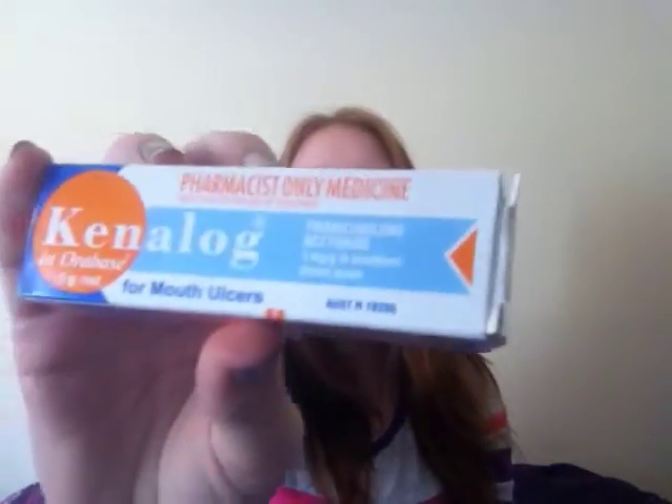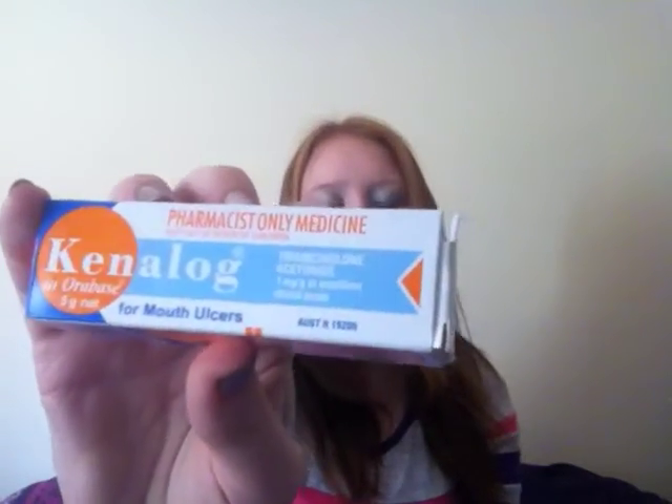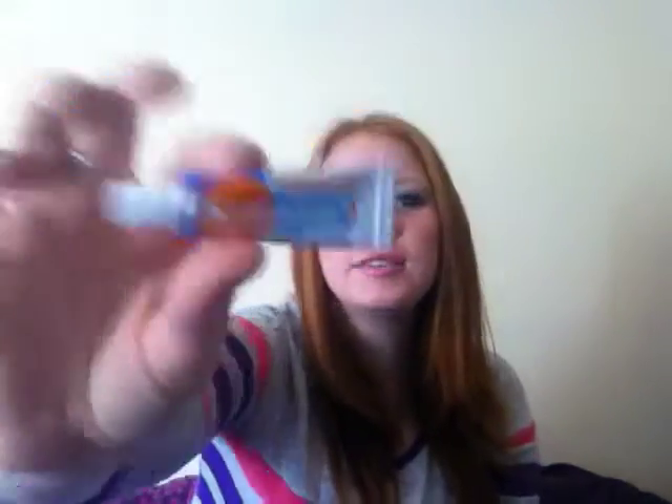Next up I have Kenalog, and this is for mouth ulcers as you can tell by the packaging. I really have been loving this. At the start of the month I had a lot of mouth ulcers — it does sting and hurt and you can't eat acidic foods or drink anything hot. I have been using Kenalog for probably 10 years. It comes in this little tube and I put it on before I go to bed. The consistency is a really creamy, buttery kind of consistency. You need the tiniest bit for it to do its job — less is more. It seriously takes like 2 days for your ulcers to clear up.